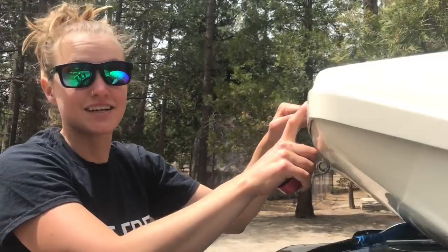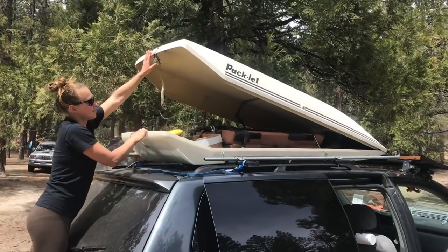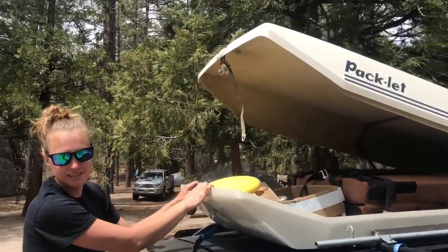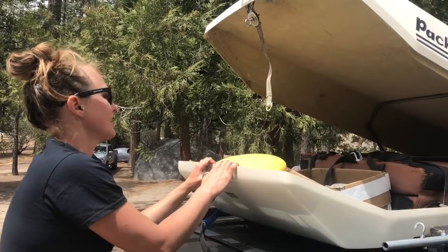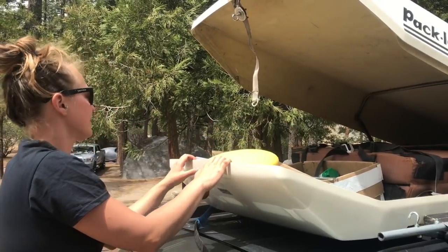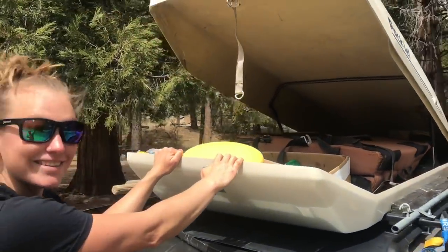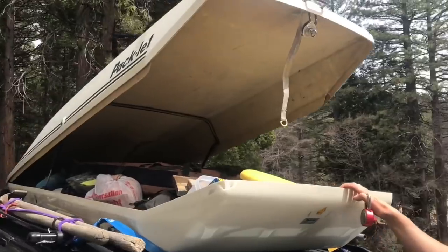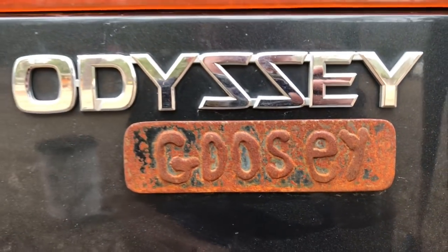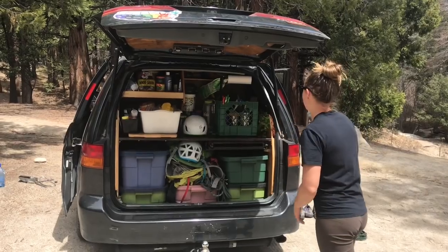The coolest part about our roof rack is I actually found it in the dumpster! It's all made out of fiberglass, so it's nice and light. We've got a crash pad up there, some pieces of wood for shimming the car, tools, tape, and anything we don't use all the time. It keeps a lot of stuff out of our way inside, and it's actually a lot bigger than you'd expect — it looks really slick.